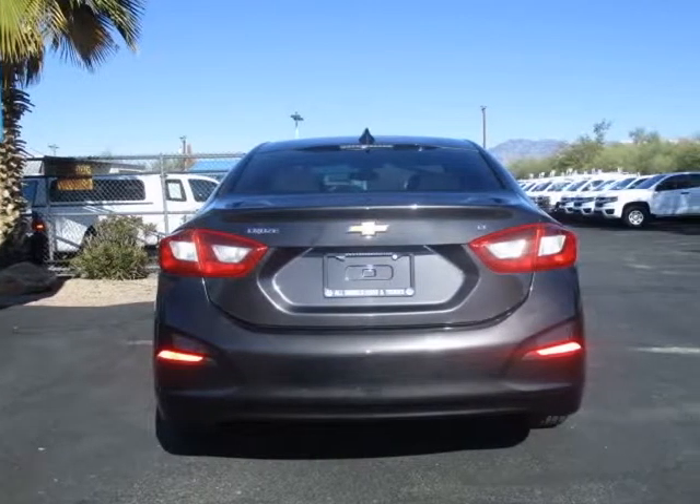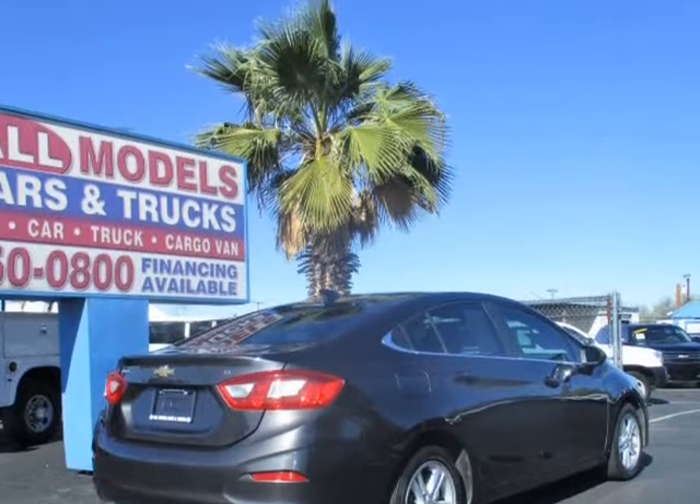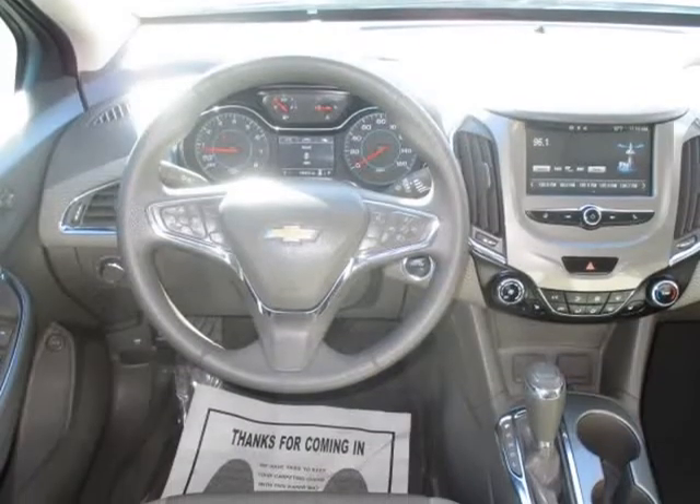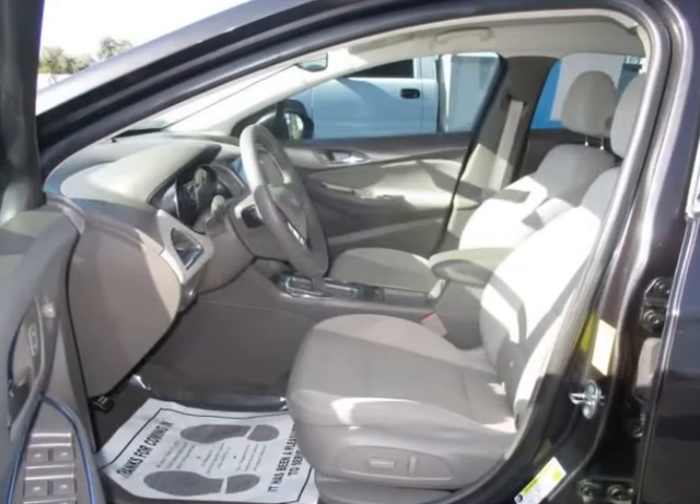Power Door Locks, Power Steering, Power Trunk Release, Keyless Start, Knee Airbags, OnStar, StabilityTrak, Tilt and Telescoping Wheel, Traction Control, Power Windows.